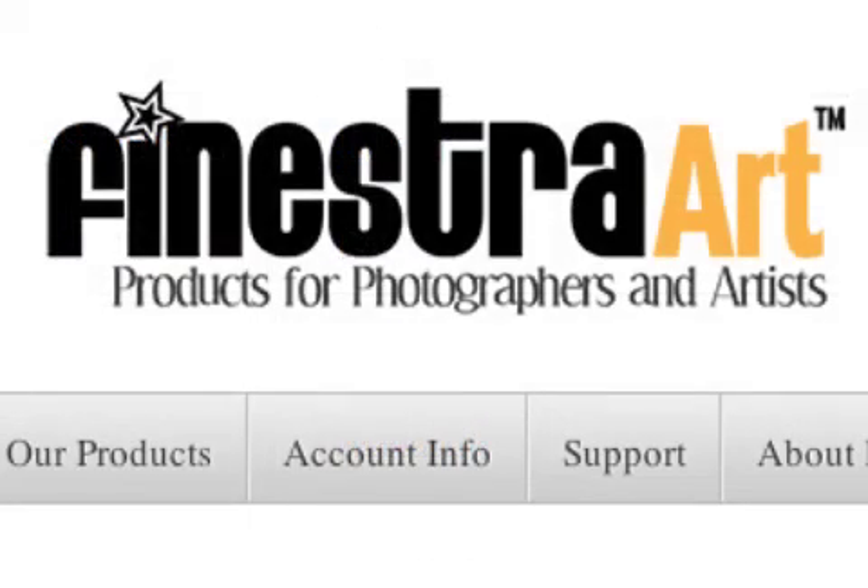For more information on Fenestra Art's new line of papers, canvas and fine art media, visit www.FenestraArt.com.